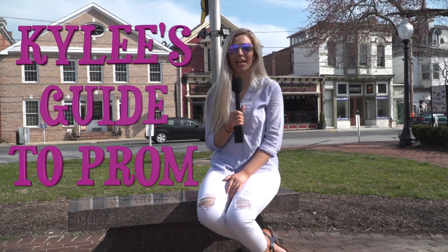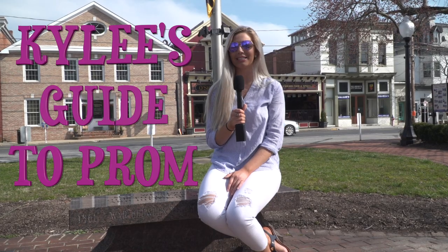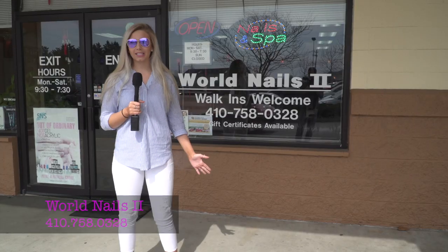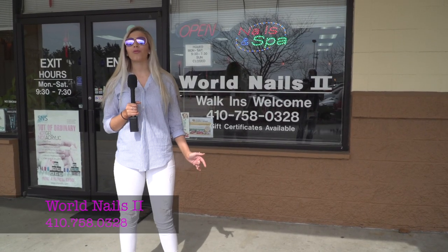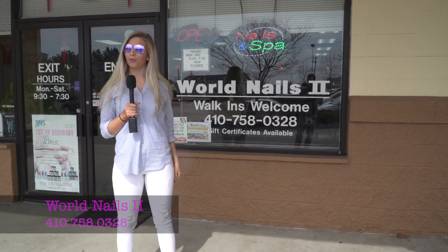I'm here in downtown Centerville where it's a beautiful day to be out and about, but it's an even better day to tell you guys all about everything that you need to get ready for prom this season. I'm outside World Nails 2 Nail & Spa, right next to Acme, outside of downtown Centerville where you can look to get your nails done and your eyebrows done right before prom.